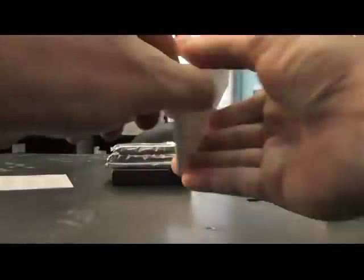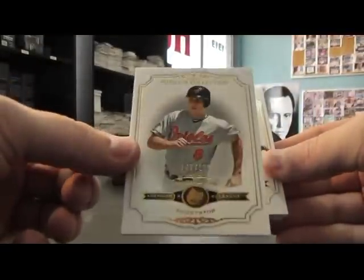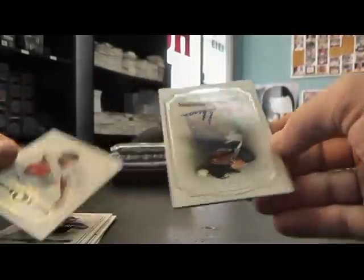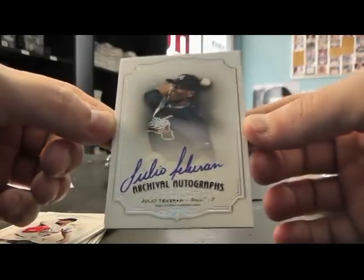There we go, we're off. We have Cal Ripken, $2.99, Tony Gwynn, Josh Hamilton, Jaime Garcia, and flip number two, $3.99, Julio Tarran.